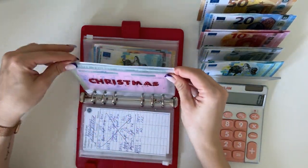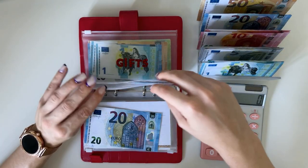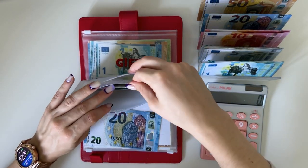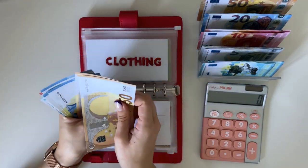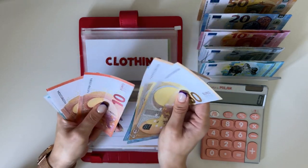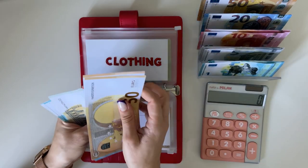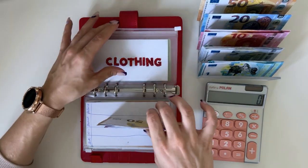Clothing is going to get 20. We have 50, 70, 120, 140, 160, 170, 180, 190, 200, 205, 210, 211, 212, 213 — so 213 in clothing.